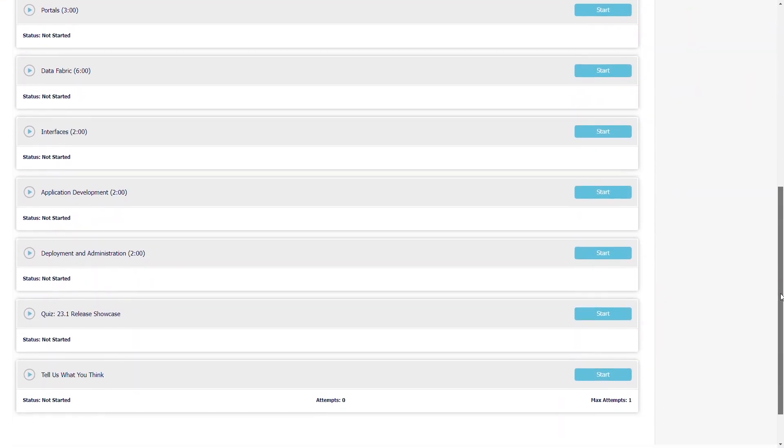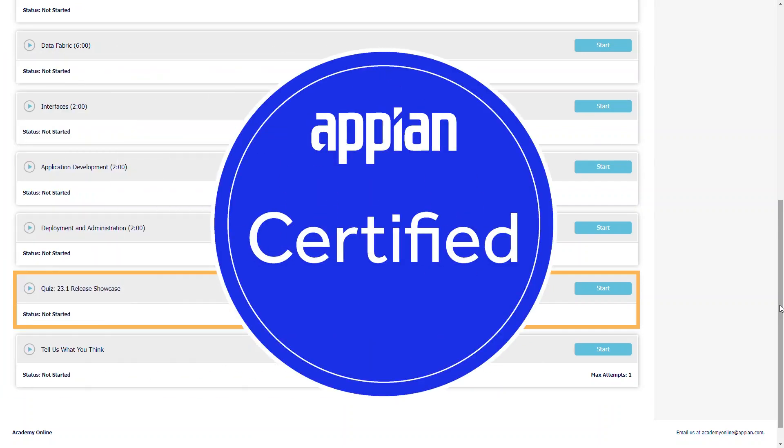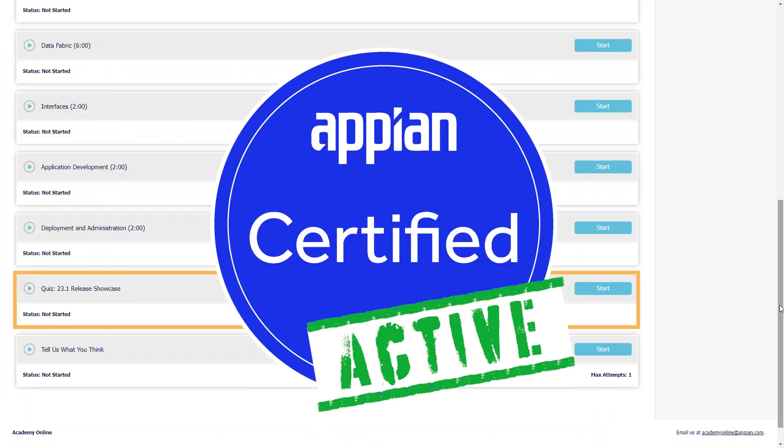After you watch the training, which takes only about 15 to 20 minutes, you need to pass a brief quiz. From there, your certification will stay active for 18 more months.